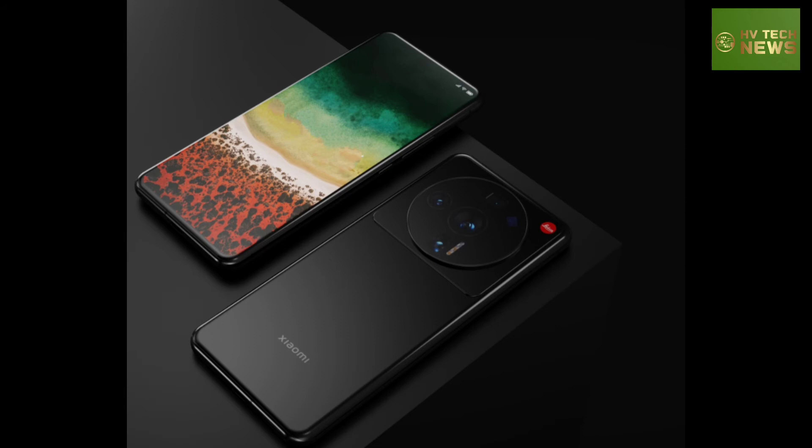These rumored specs leave out some details — for example, will the Xiaomi 12 Ultra have a secondary display on the back? That's unclear. We do hear that it will embrace the Leica branding with a leather texture on the back and the iconic red Leica logo, although that might be a special edition. Speculative renders show a glossy finish with no back display. Thanks for watching and don't forget to subscribe.